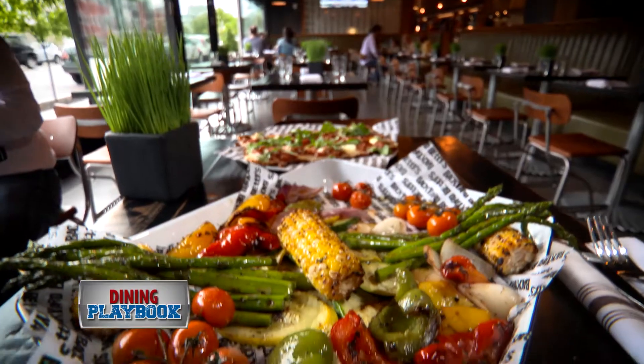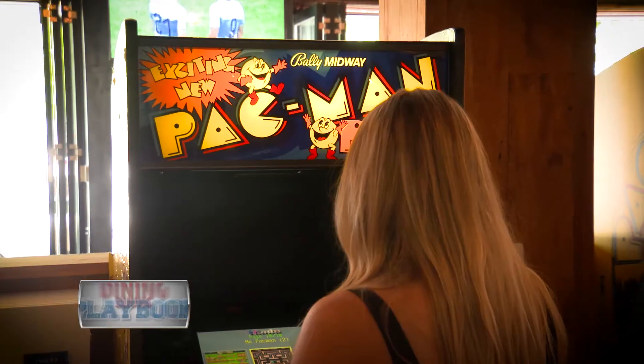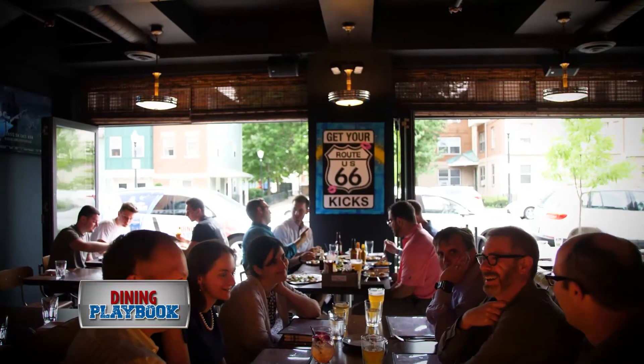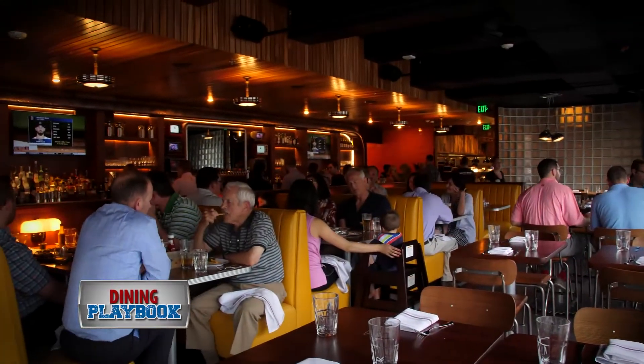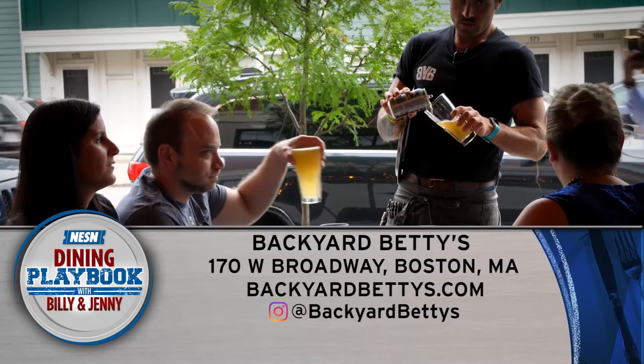And just like any good cookout, the grilled veggie platter makes for the perfect table share. The overwhelming theme for design here is really the cookout — to go to a place that's going to be fun, a place that you want to be, whether it be to watch a game or have a conversation with friends and family. Backyard Betty's is located at 170 West Broadway, online at BackyardBettys.com.